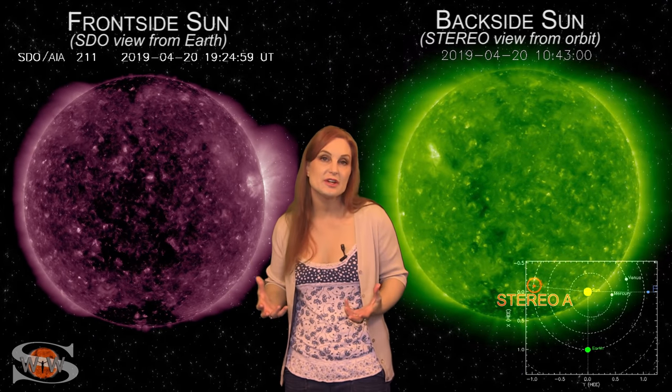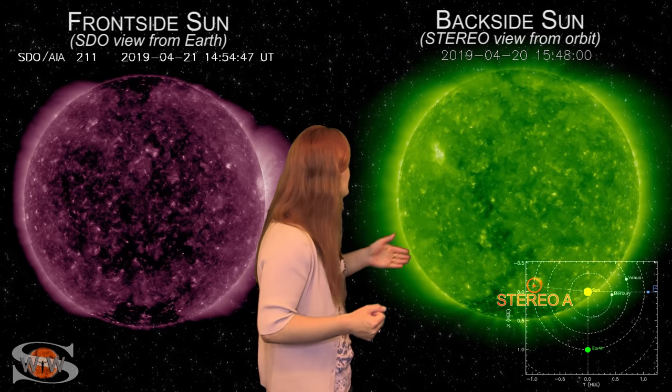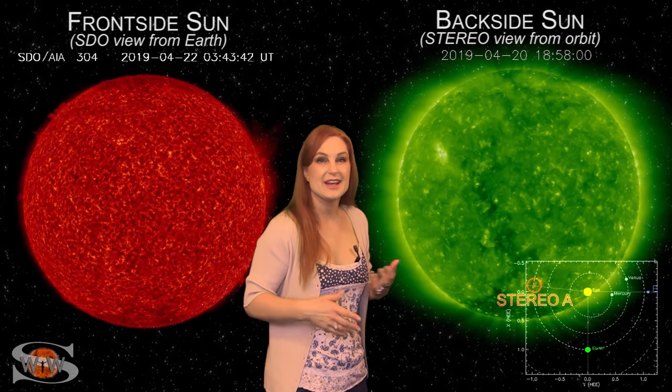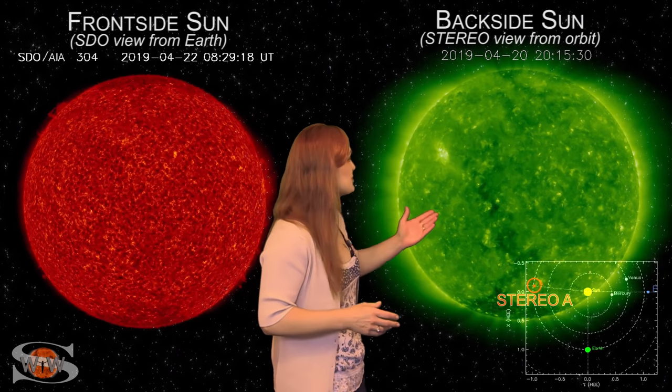Over the next couple of days, we definitely could see some aurora, which is great timing for the Lyrids — it could make for some beautiful pictures. As we switch to our back-side sun, the picture isn't quite as rosy. We do have a coronal hole that will be rotating into Earth view in the next week or so, but there's not much in the way of bright regions.